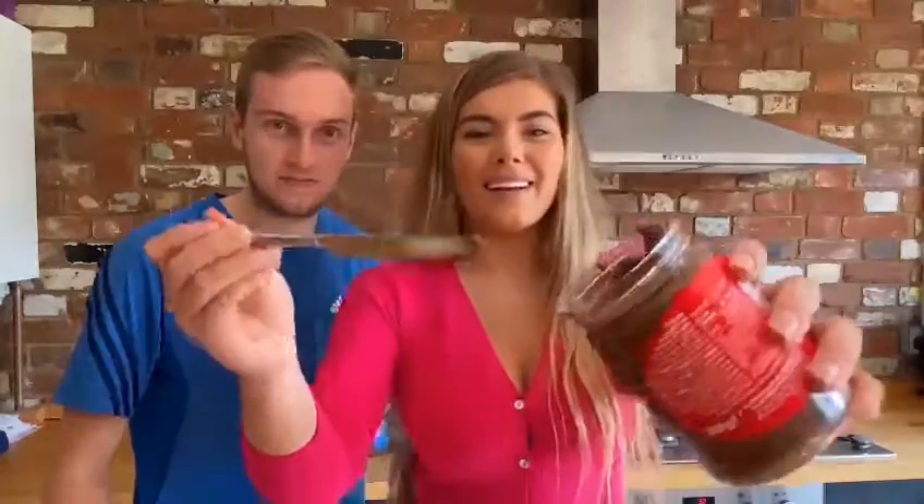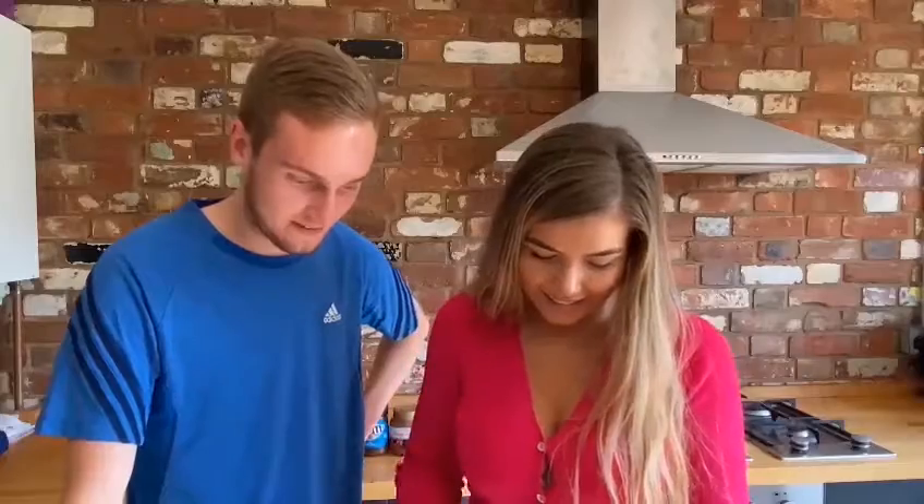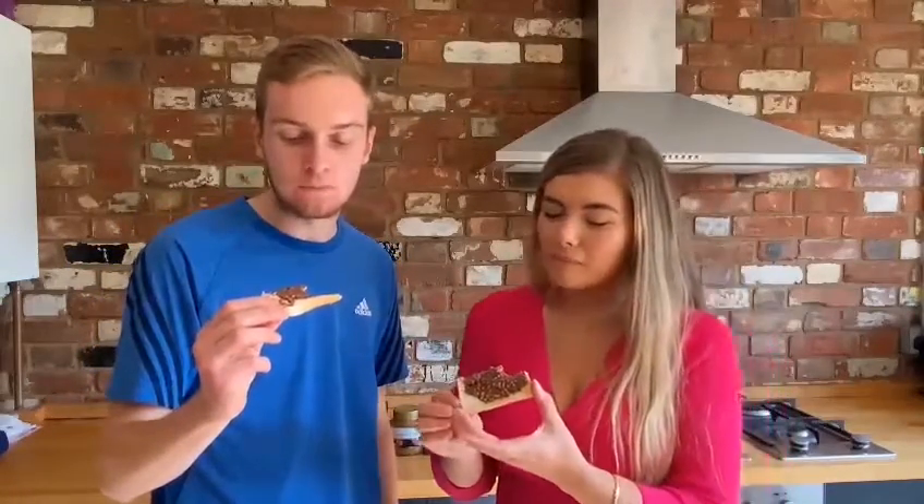Oh my god, it sounded nice. Do you want some ASMR? That sounds really nice. And it's got proper bits in it — you can see the bits, they look like Maltesers bits. Let's get your toast out. Cheers! Mmm. I like that.